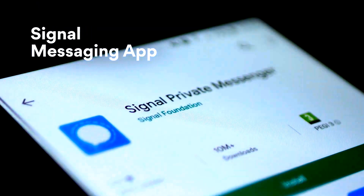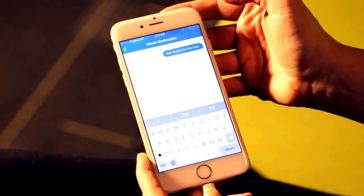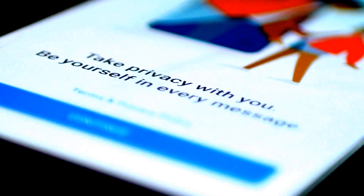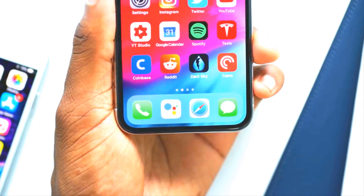Signal Messaging App: chat and video call in complete privacy. Signal's server has no access to your messages. No ads, no data collection, and disappearing messages — you can talk about whatever you want.